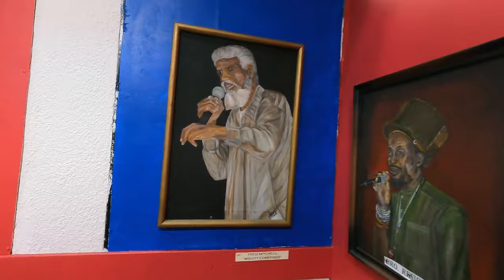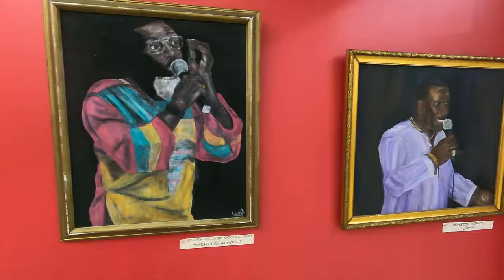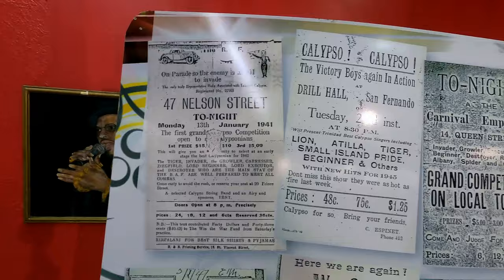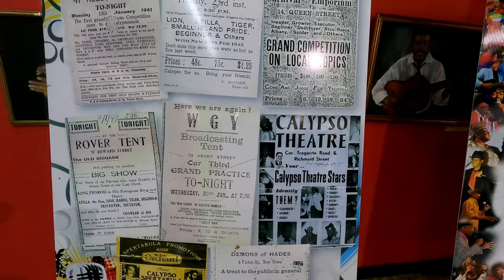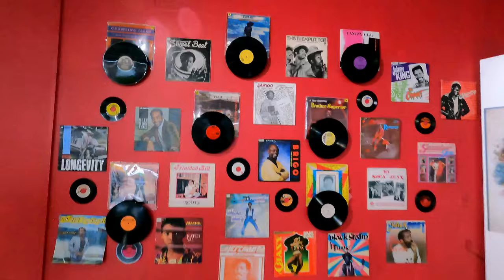Baron is still going strong. That's the Mighty Composer. Brother Resistance. Pink Panther. The Mighty Choke Dust and Gypsy, to name a few. Now let me give you an overview of the exhibit on the first floor. These are the flyers they used to advertise back in the day — you know, before the internet. Look at these prices: $5 to $2, which would be a decent amount at the time. Check out some of the albums and records of these musicians of yesteryear.